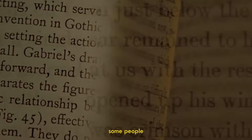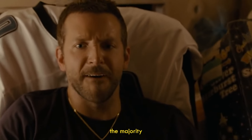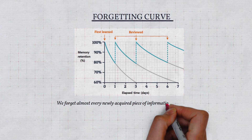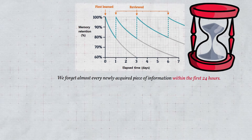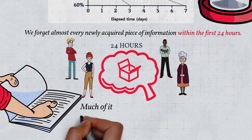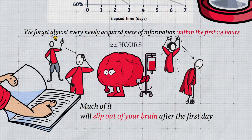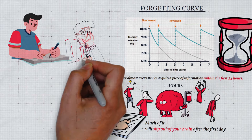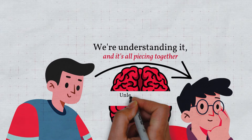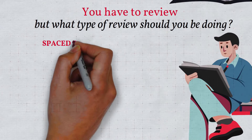Technique six: the forgetting curve. There are some people who can read a book once and retain every piece of information perfectly, but for 99% of us, the majority of information we read will be easily forgotten. The forgetting curve states we forget almost every newly acquired piece of information within the first 24 hours. Unless you review the information you just learned, much of it will slip out of your brain after the first day, with more slipping out in the days after, leaving you with just a fraction of what you originally learned. We feel like we're retaining what we're reading — the information is flowing in and it's all piecing together — but it doesn't actually stick unless we review what we read.